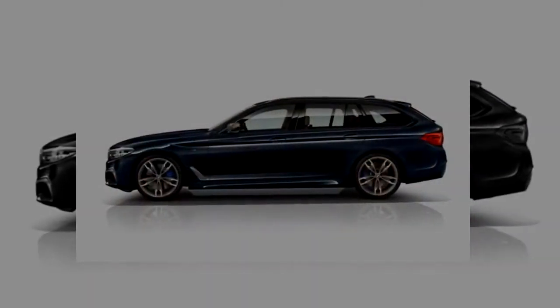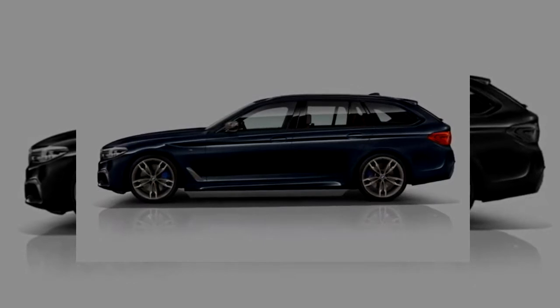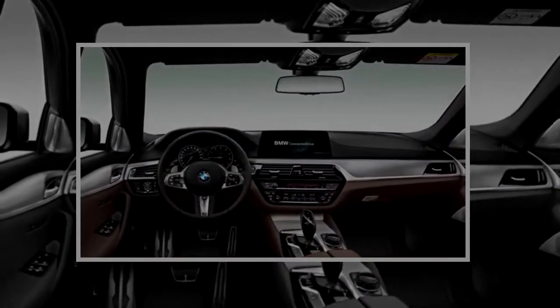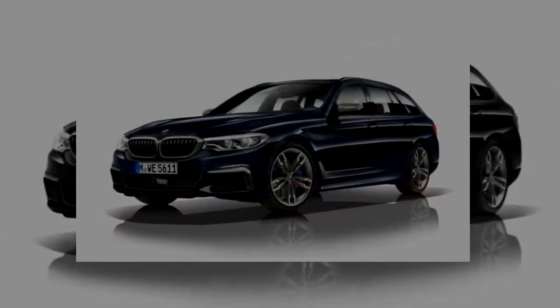Top speed is limited to 155 mph on both. BMW quotes fuel economy of 39.9 MPG for the sedan and 37.9 MPG for the wagon.